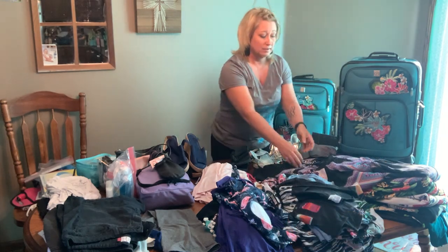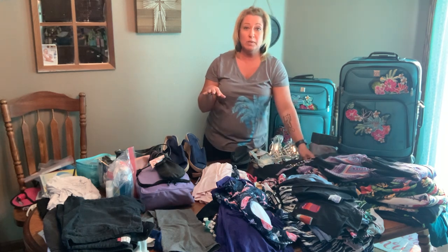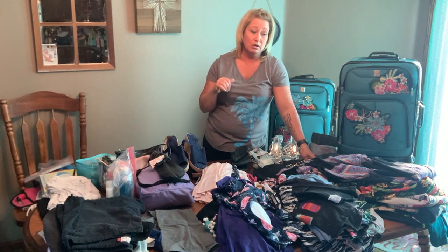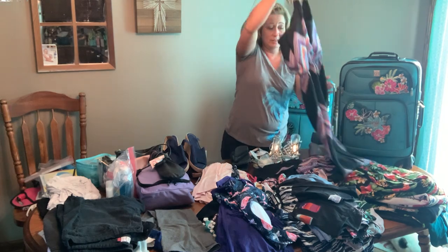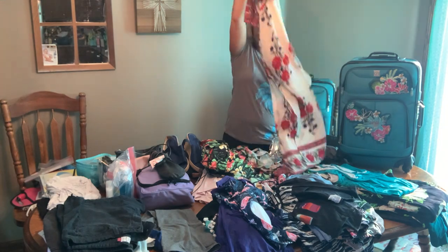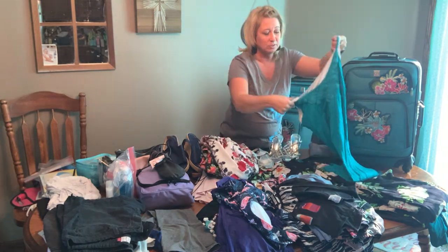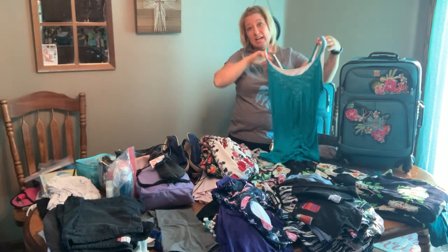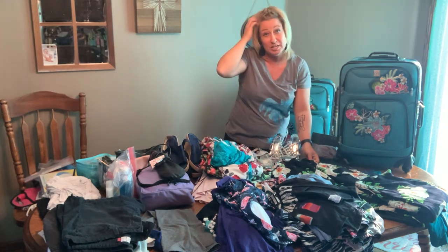Moving on to dresses. I plan on wearing a dress every evening when we go to dinner, whether it's at the hotel, on the free cruise, or on the ship in the main dining room. I have this maxi dress, a white off-the-shoulder maxi dress, and a casual jersey dress that I can wear as a swimsuit cover-up or into the dining room — that's probably going to be my first night dress.